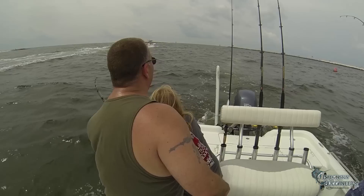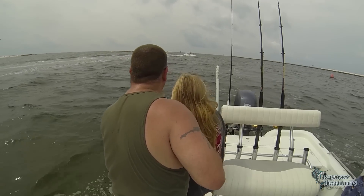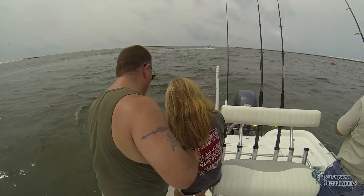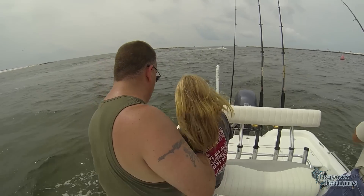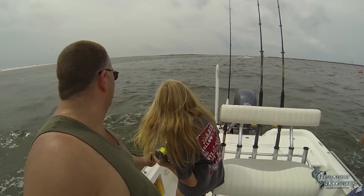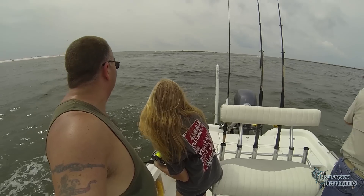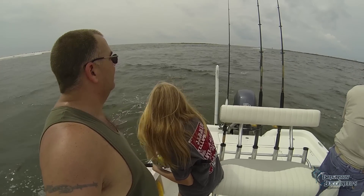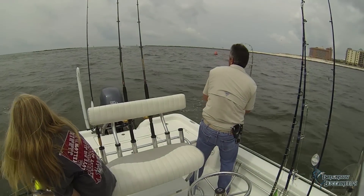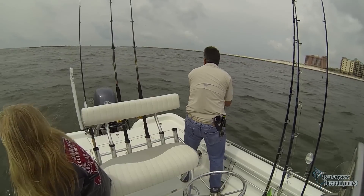Bluefish are frequently caught all along the Gulf states during the spring and summer and even fall months, with the fish only retreating south from the northern Gulf during the coldest part of winter, usually during January through March. They're most often caught schooling in the one to three pound range, with some much larger fish, four pounds and up, usually in much smaller groups or as singles.